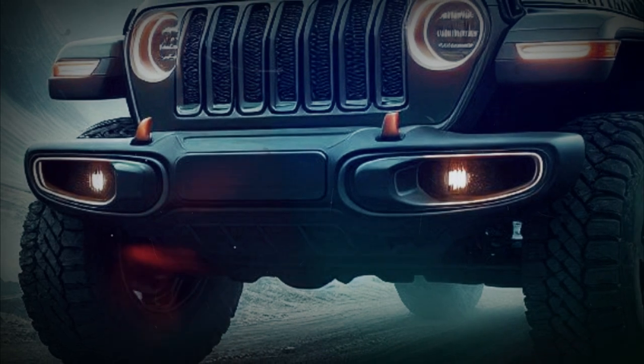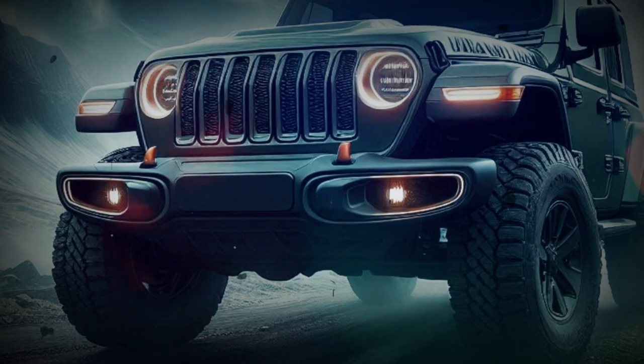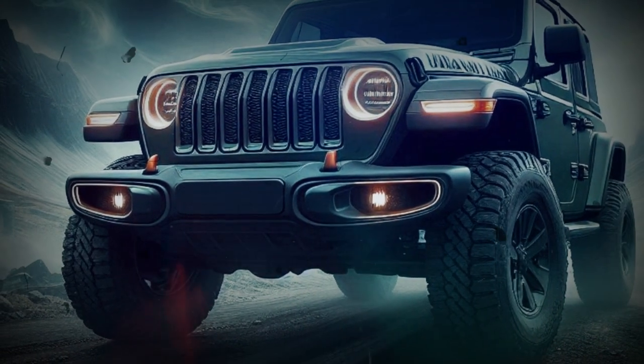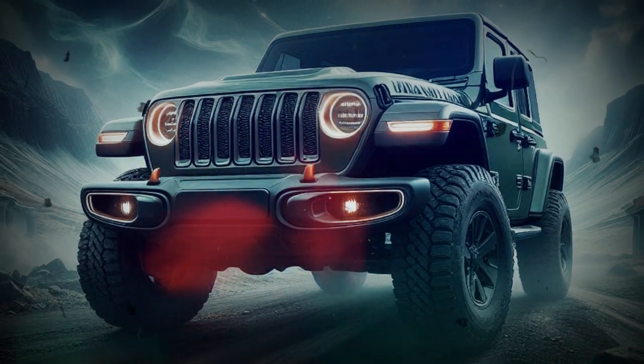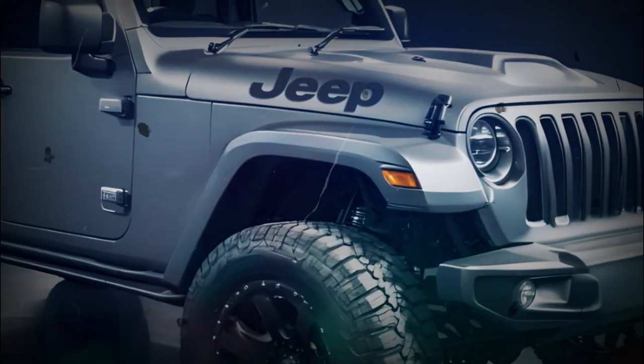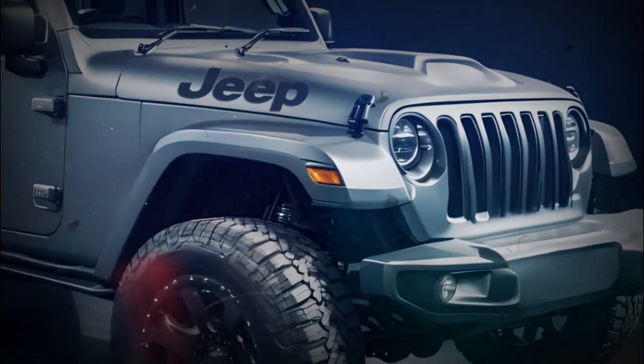Official information on the 2025 Jeep Wrangler's safety and driver assist features are still being fleshed out, but we expect it to be a carryover with no changes in this area. If this is the case, we expect the 2025 Wrangler to proceed with no standard advanced safety and security gear.